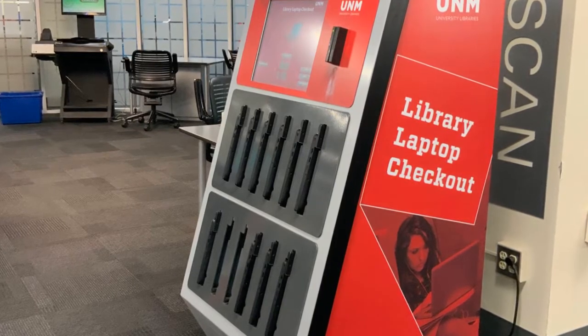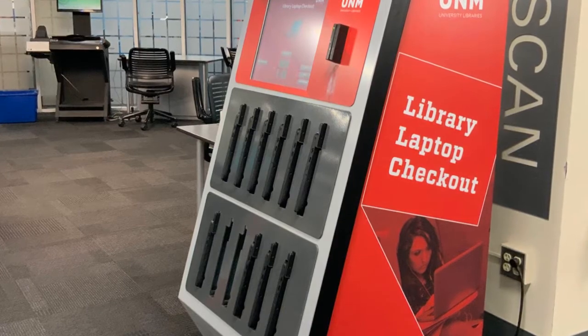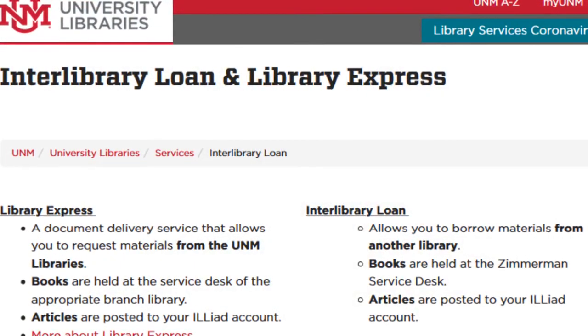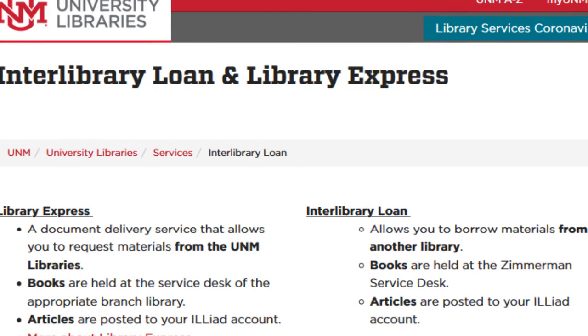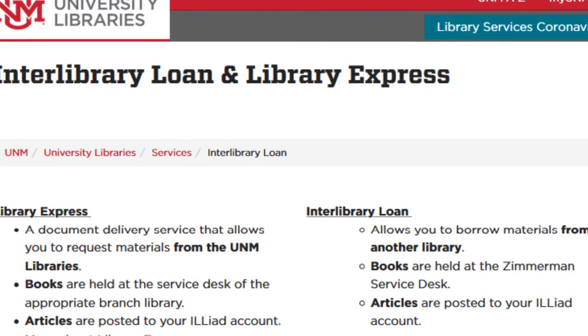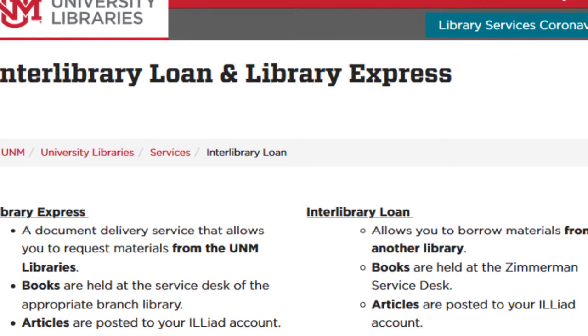Laptops can be checked out at any circulation desk with your Lobo ID card or at a laptop kiosk. If you need articles or books that we don't own, you can use Interlibrary Loan and Library Express to request them from other libraries. Library Express can also scan articles found in our libraries and deliver them to you electronically.